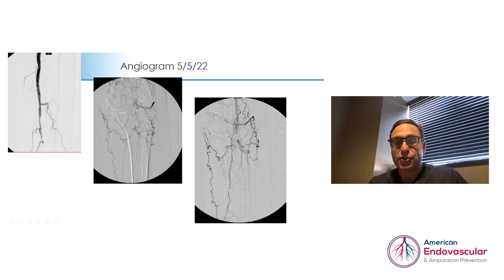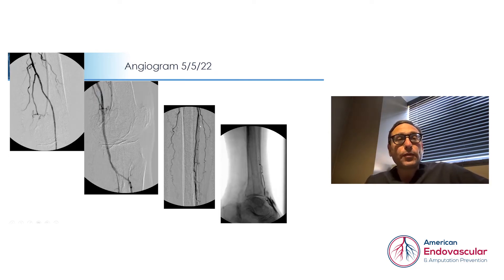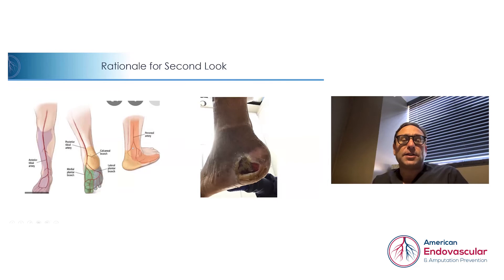We knew we had our work cut out for us on this initial intervention. During treatment, we were able to get our wires and catheters down through the native superficial femoral artery and down into the popliteal artery. After balloon angioplasty at that location, there was some dissection causing flow limitation, so we performed a stent to provide good scaffolding for blood flow down toward the foot. We did not want to touch the tortuous area as it did have some blood flow, and at the end of the exam we had good blood flow going down toward the top of the foot.